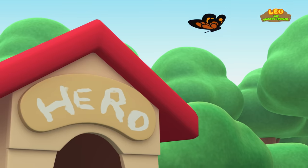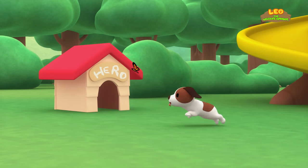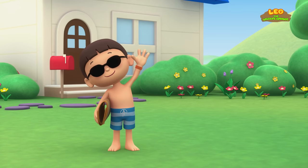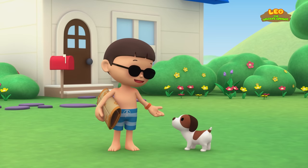The Mola! Hi everybody, my name is Leo. I am a junior ranger. And this is my puppy, Hero.